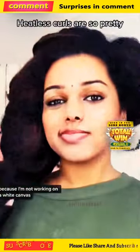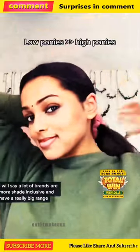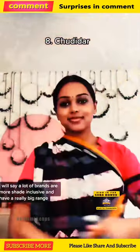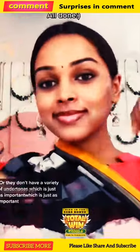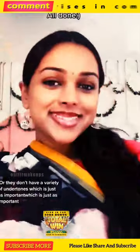When I'm adding colors like blushes or eyeshadow, because I'm not working on a white canvas, whatever I use will look completely different on my face than it does in the package. A bright red looks more terracotta, and a purple kind of goes hot pink. A lot of brands are more shade-inclusive and have a really big range, but when it comes to those middle shades, they're often making really big jumps, or they don't have a variety of undertones, which is just as important.